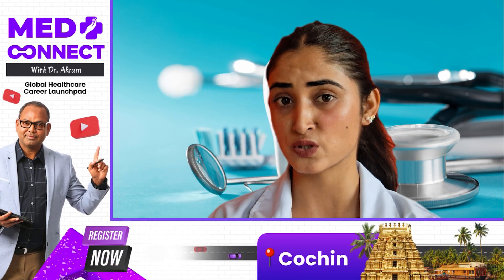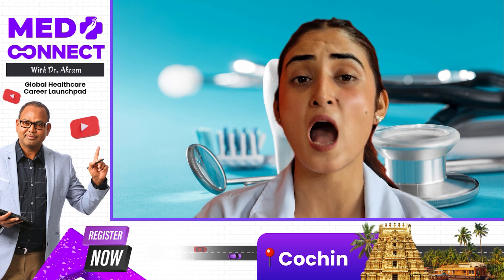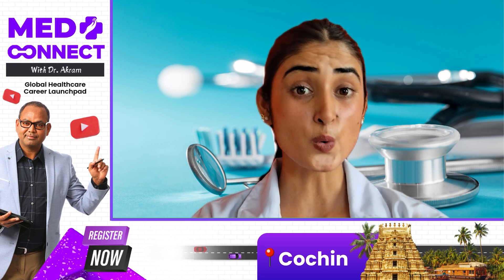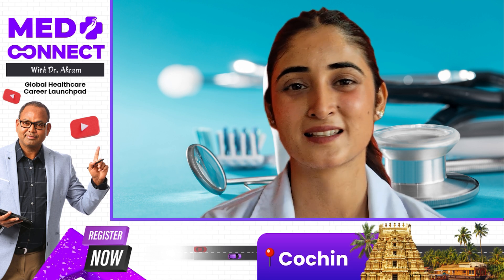Here is an exciting update: Dr. Akram Ehmad will be visiting several locations across India to help guide aspiring dentists on how to build their careers abroad. Don't miss this chance to meet him and get expert advice.